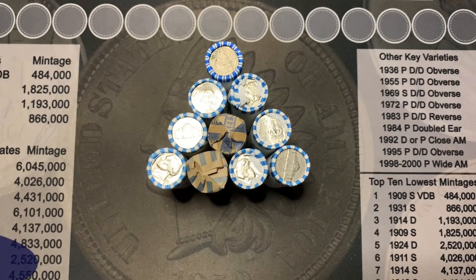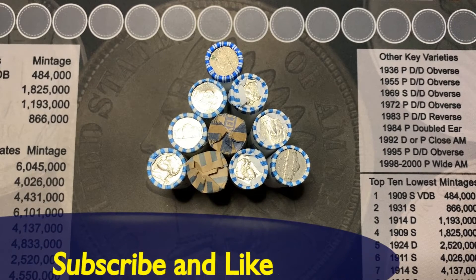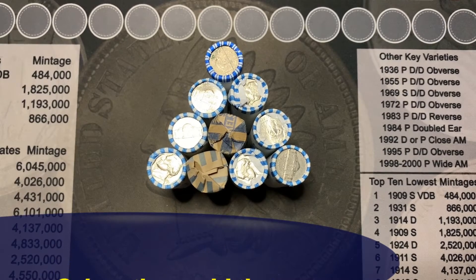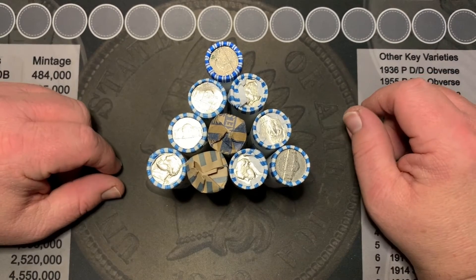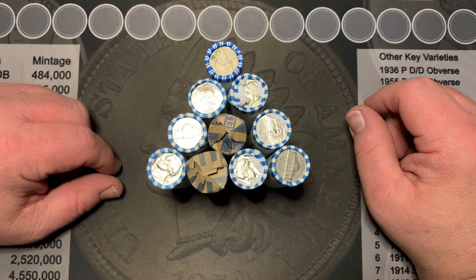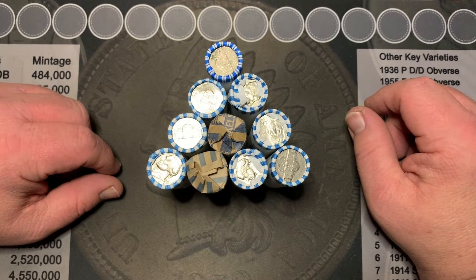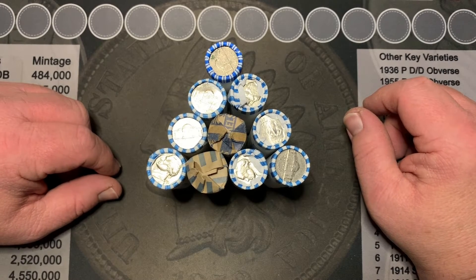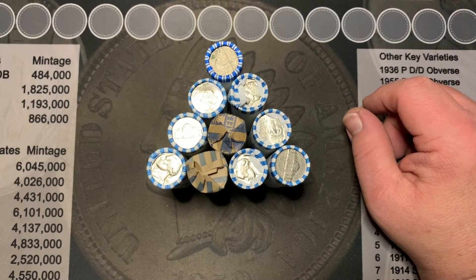Welcome back everyone to Treasure Hunt with the Godfather. As you can see by our thumbnail, we're going to do a nickel hunt today. I got these 10 rolls right here. I'm going to search each one and put them in our respective squares on our cheat sheet so we can do a variety search afterwards.